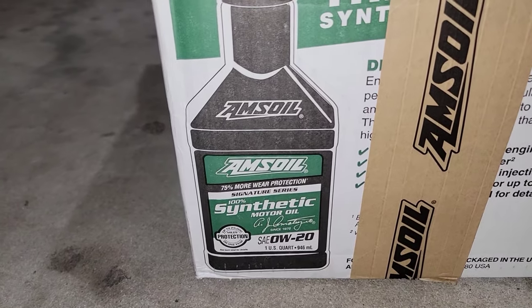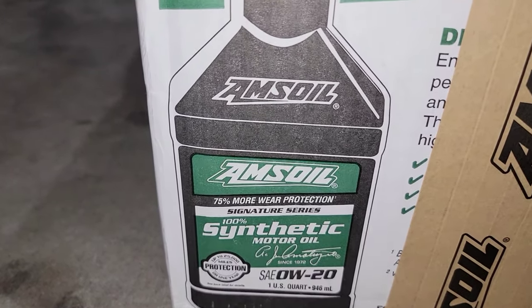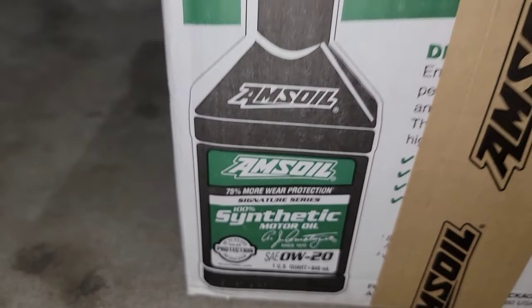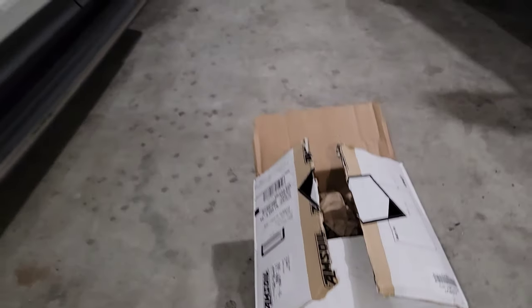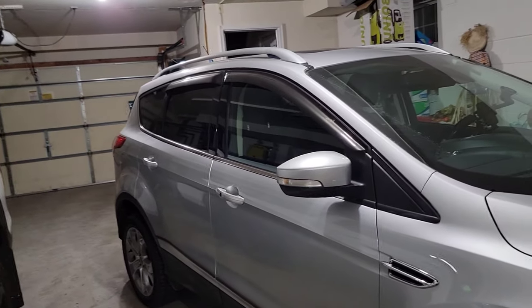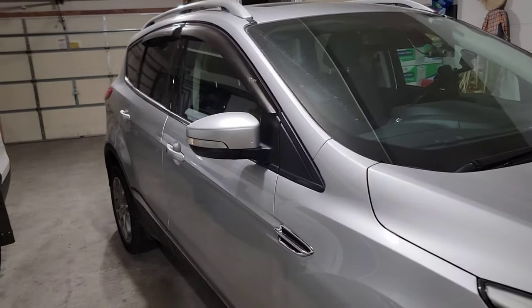I use Amsoil 100% synthetic oil — as you guys can see right there, 100% synthetic oil. Why do I use that? I'm talking about experience. Some time ago I used to have a Lincoln MKC 2014.